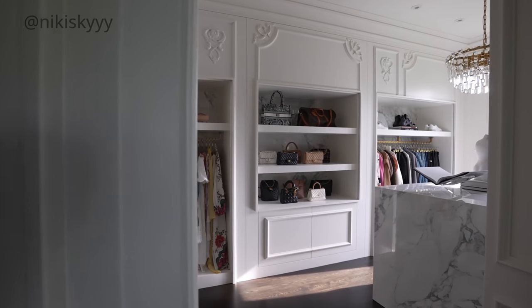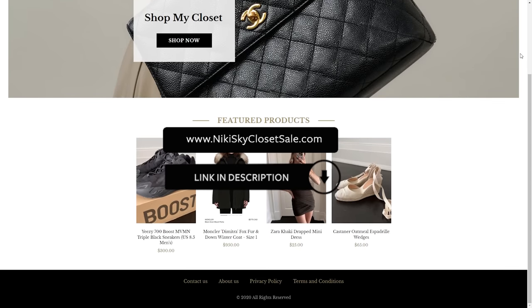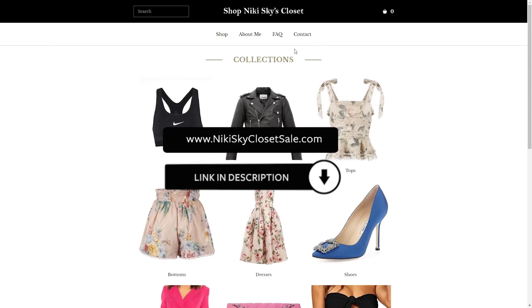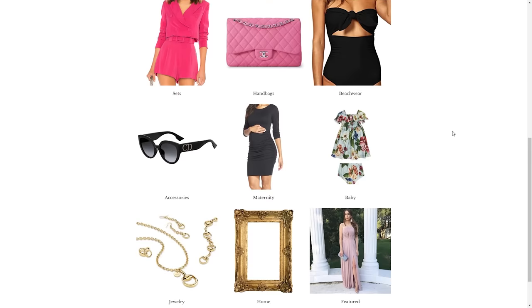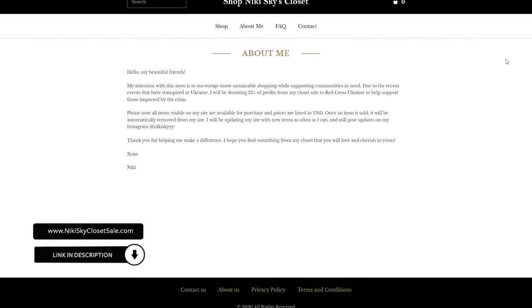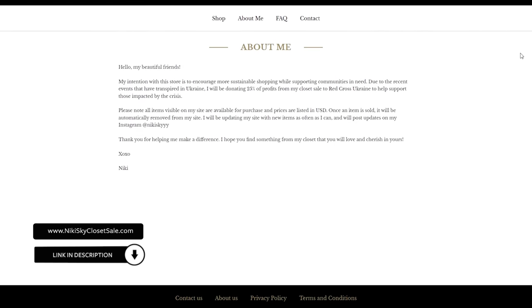I ended up donating a lot of items, and the items I haven't donated I listed on my closet sale website — I'll leave the link on screen and in the description below. I added a lot of outerwear, so you'll see cool coats, some knitwear, and other fall attire, and I'll be adding more pieces throughout the season. A portion of every single sale is donated to charity — check the about me section to learn more.